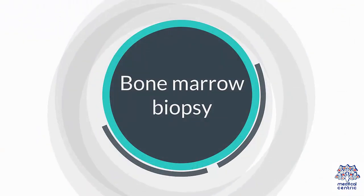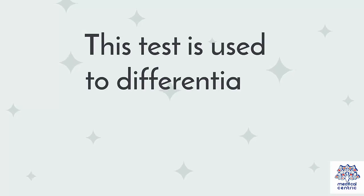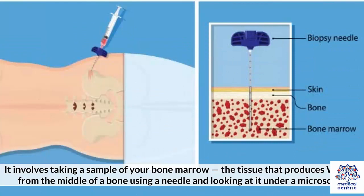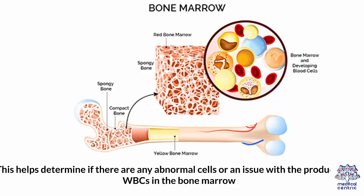3. Bone marrow biopsy. This test is used to differentiate leukemia from benign causes. It involves taking a sample of your bone marrow — the tissue that produces WBCs — from the middle of a bone using a needle and looking at it under a microscope. This helps determine if there are any abnormal cells or an issue with the production of WBCs in the bone marrow.